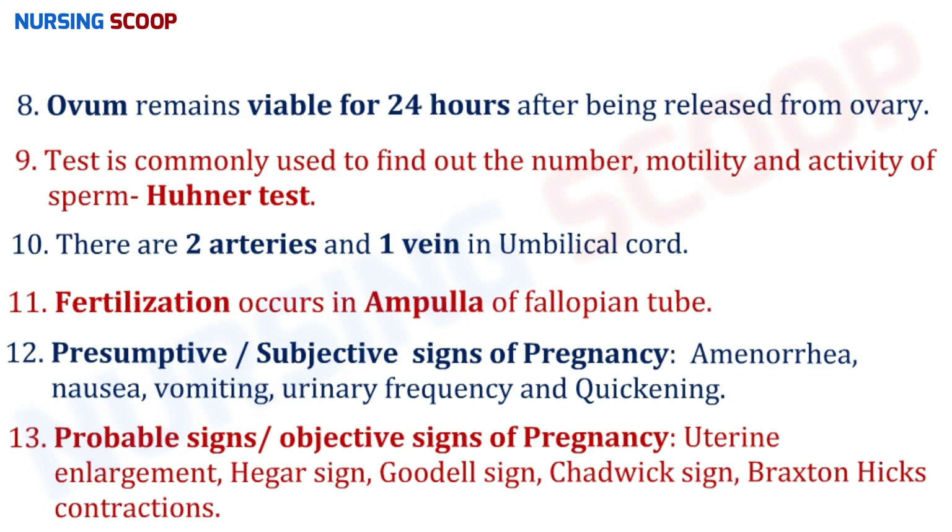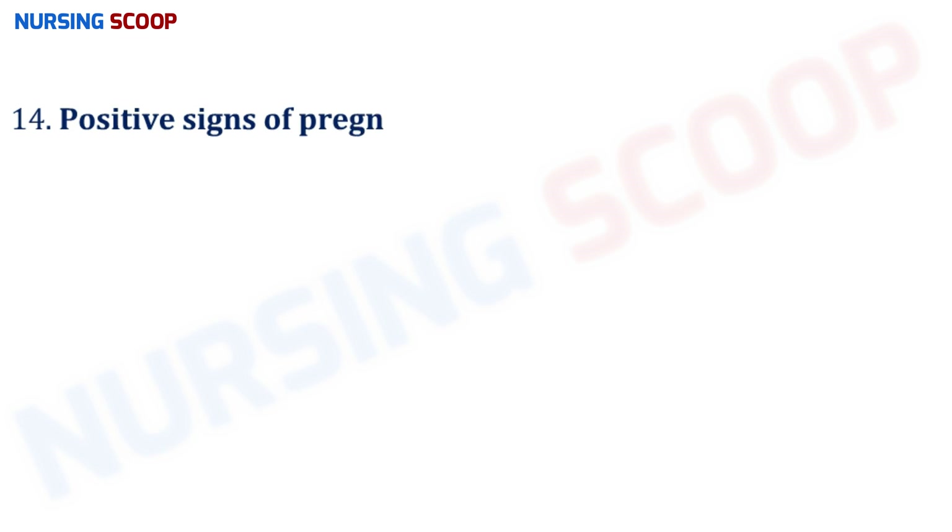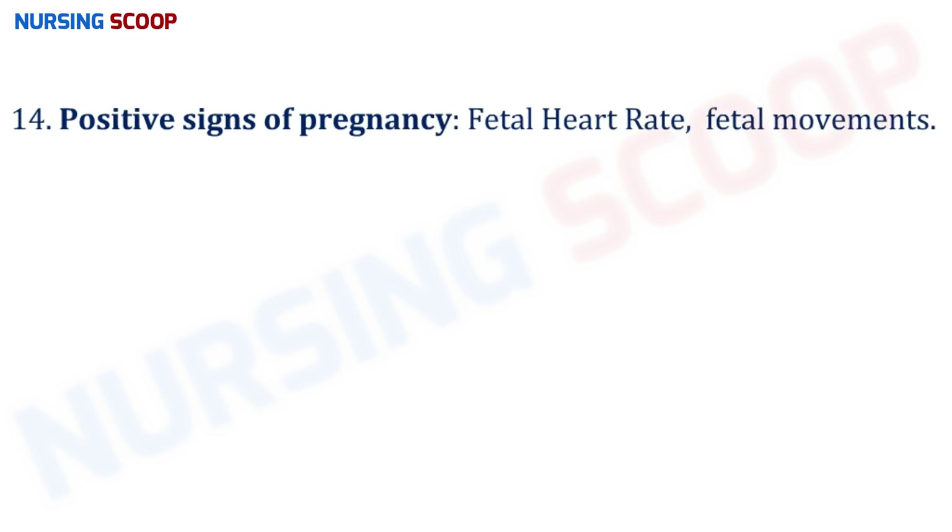Chadwick's sign is the violet discoloration of the mucous membrane of the cervix, vagina, or vulva, generally occurring at about the fourth week of pregnancy. Braxton Hicks contractions are irregular, painless contractions. Positive signs of pregnancy are fetal heart rate and active fetal movements.